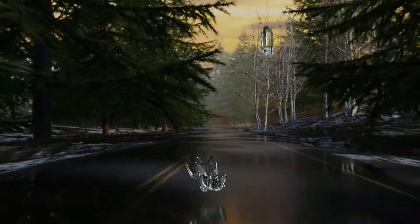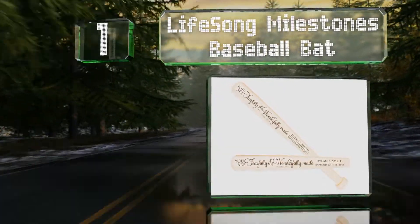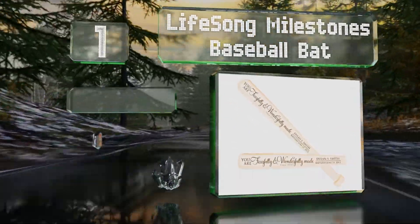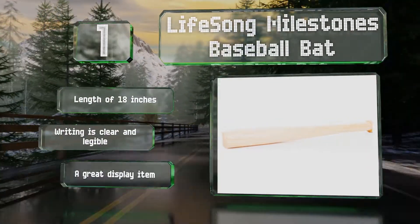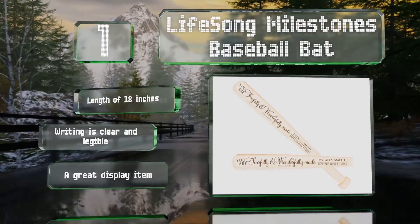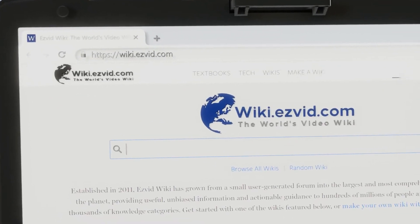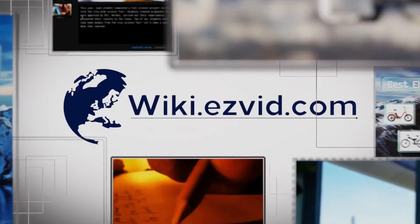Taking the top spot on our list, the Ashwood Lifesong Milestones Baseball Bat can be personalized with the child's name and baptism date. This American-made collectible also features a line from the Psalms, and the words are etched in an attractive combination of block letters and cursive. It's 18 inches long, the writing is clear and legible, and it makes a great display item. Our newest choices can only be seen at wiki.easyvid.com — go there now and search for baptism gifts for boys, or simply click beneath this video.